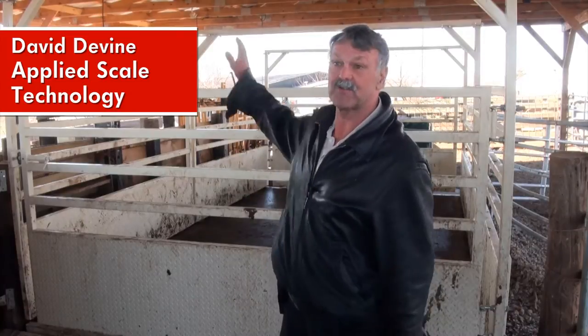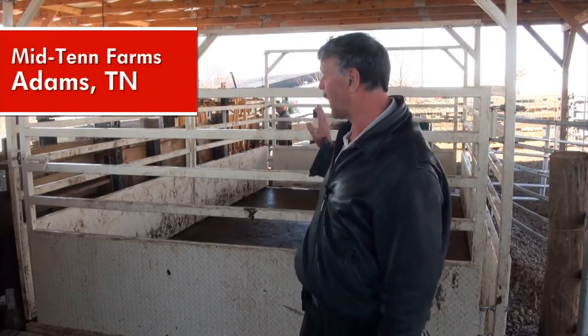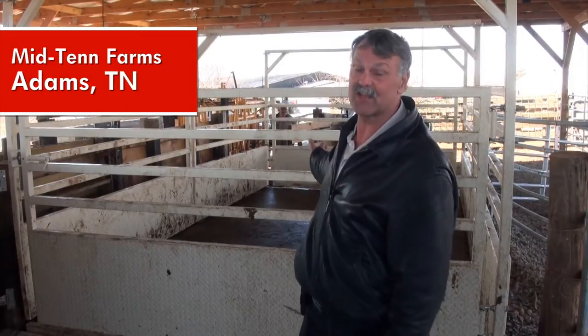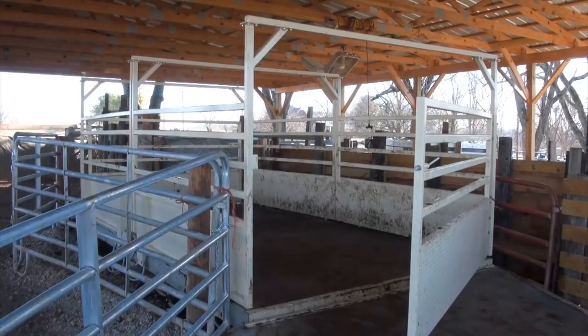Welcome to Adams, Tennessee, and Midton Farms. Jeff Copeland, the livestock dealer located right here in Adams, and behind me you see the Harvester Livestock Scale. The scale weighs the cattle, and you can hear the cows doing what cows do.